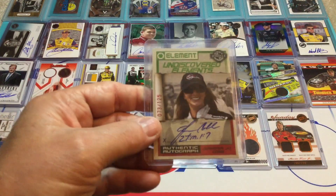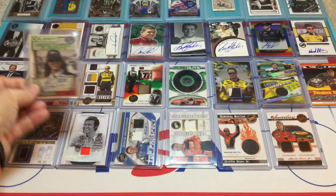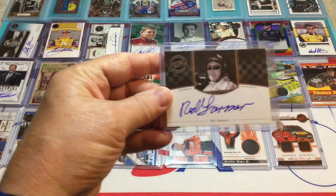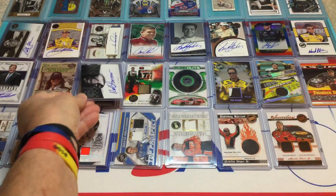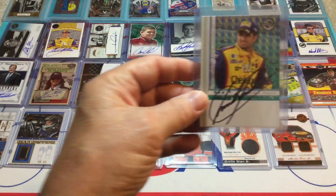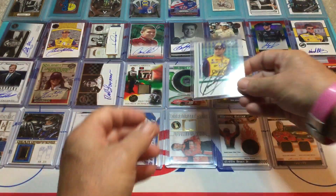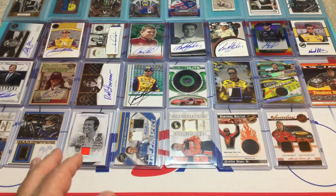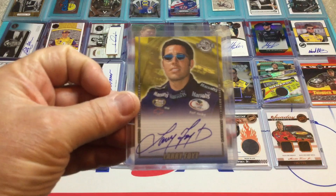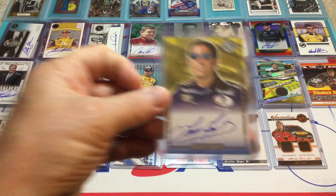Then we've got Jennifer Jo Cobb from Element — that's a Wheels product. It's got an inscription and it's number 73 of 125. Then we've got Red Farmer — Hall of Famer — from Press Pass Legends, a nice looking card. He looks so cool with his glasses. And we've got Emerson Fittipaldi — kind of a crossover from Indy to NASCAR. That's another nice Wheels auto. Then we've got Larry Foyt — he never really panned out driving, but I think he's running AJ Foyt's racing team right now. So there's Larry Foyt.